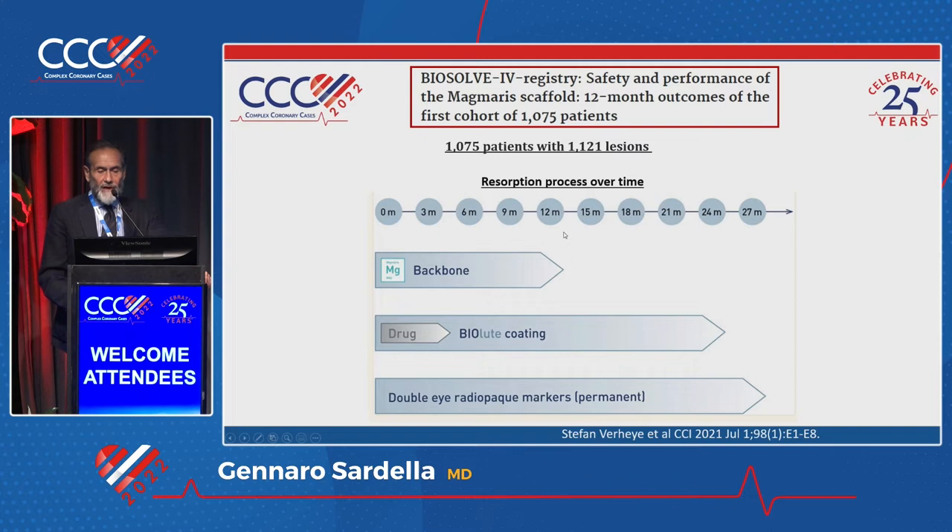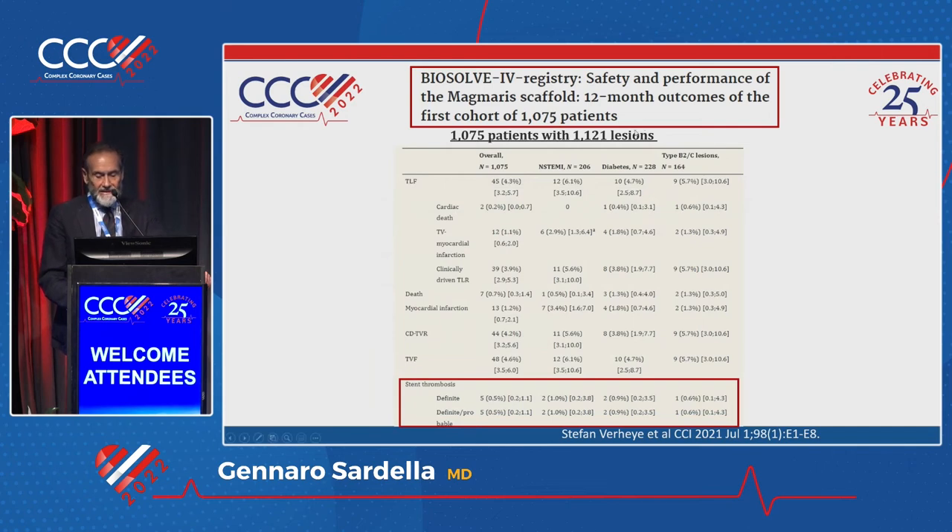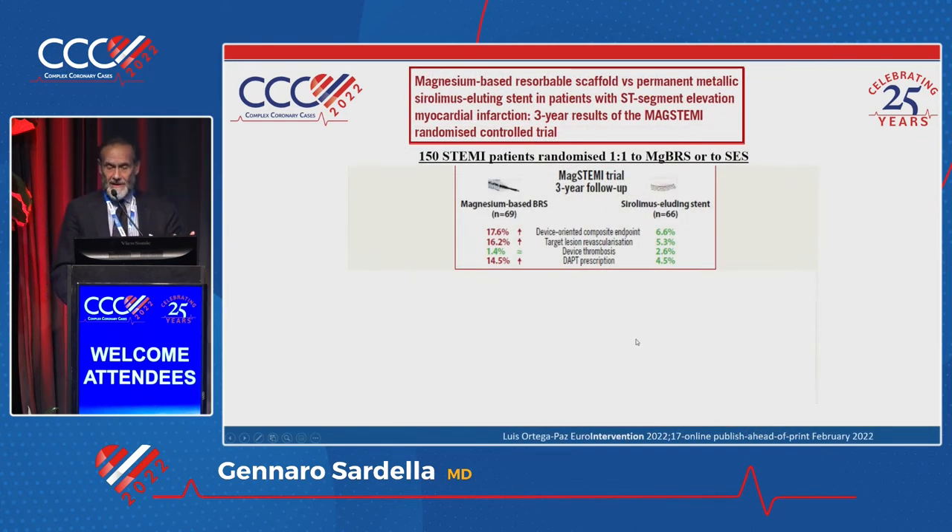Moving to the Biosol4 registry and another very used device — the Magmaris scaffold, made of magnesium. The backbone was reabsorbed at 12 months and the biolute coating was reabsorbed at 24 months. This was presented by Stefan Varay last year and published on CCI. The stent thrombosis was quite good. The Magstemi sub-study compared Magmaris with a Sirolimus-eluting stent in STEMI patients. At three-year follow-up, the device-oriented composite endpoint, target lesion revascularization, and DAPT prescription were all higher in the BRS arm.